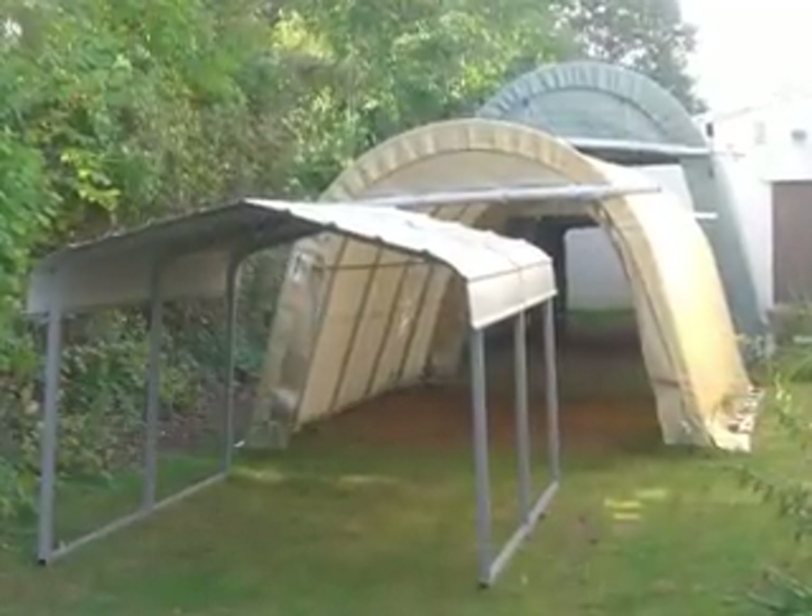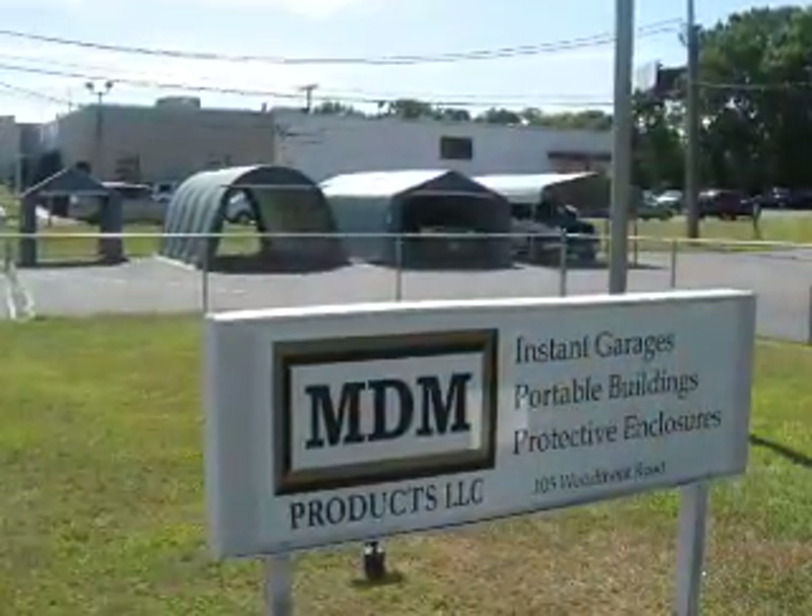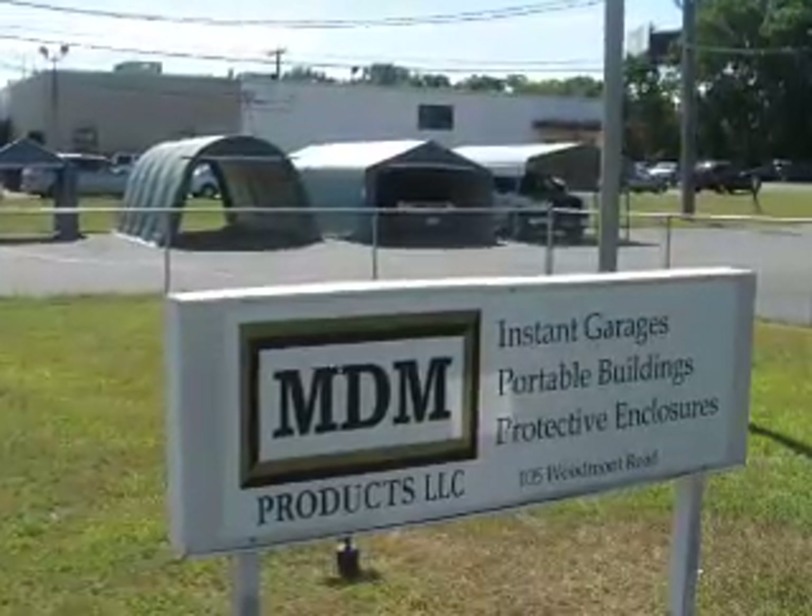We are open 7 days a week. Call our knowledgeable staff or come visit our showroom with our buildings on display to get more information. We are located in Milford, Connecticut, exit 40 off I-95.